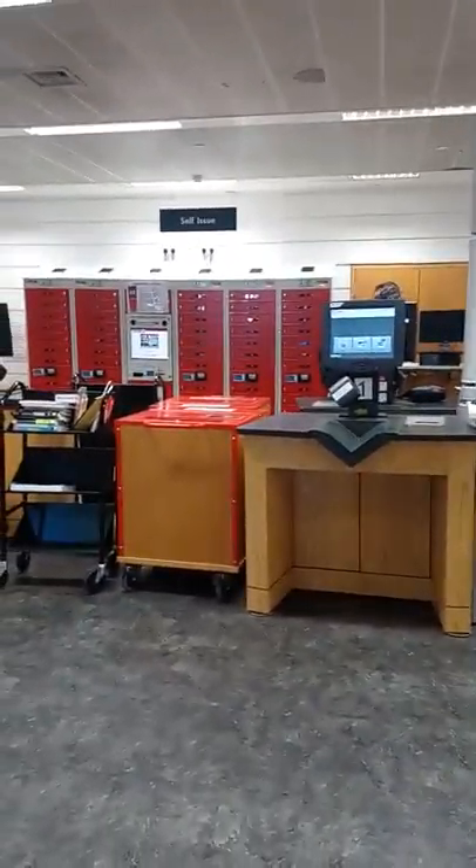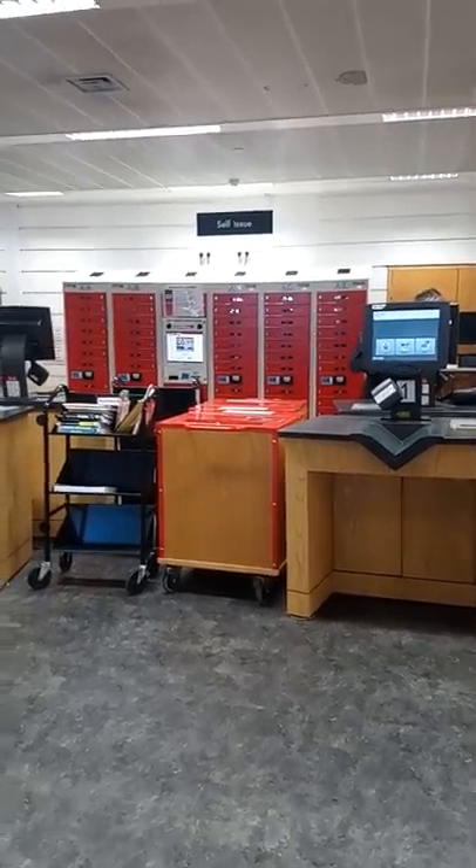The other two things are just over here. We've got these self-issue machines for when you're taking out books. And on the wall at the back, in the red lockers, are laptops, which you're also welcome to loan out and use in and around the library.